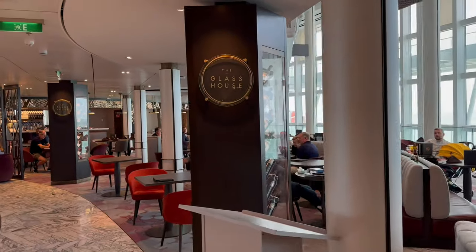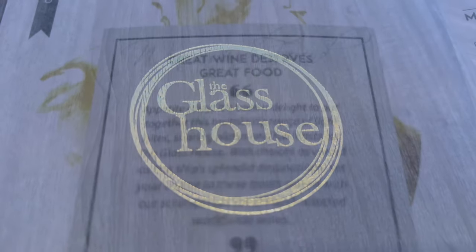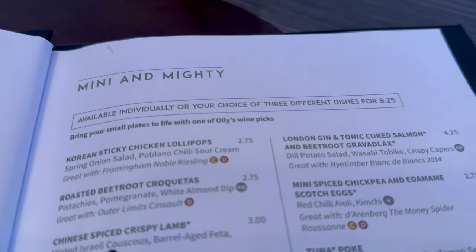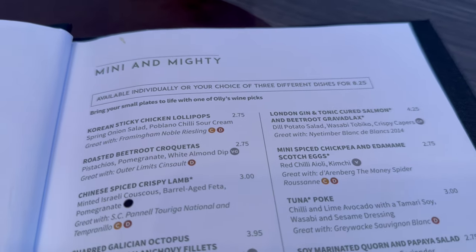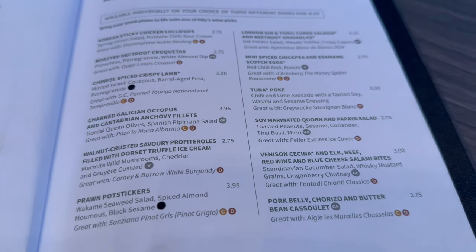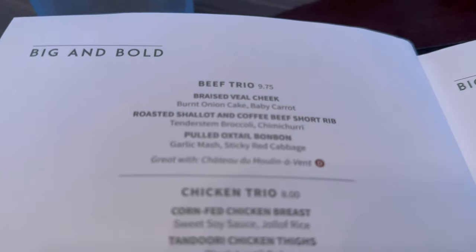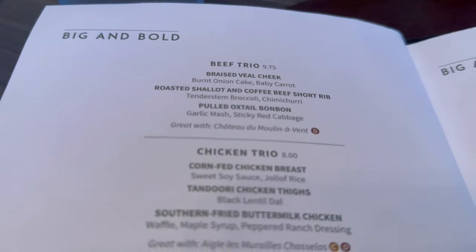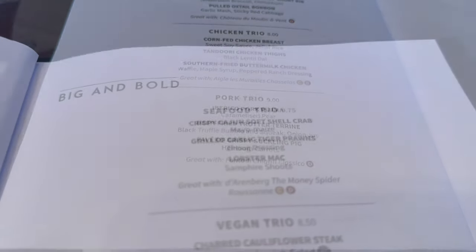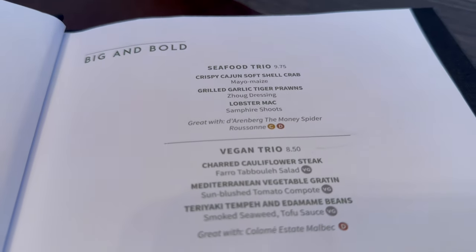The Glass House is the wine bar on Deck 7, curated by P&O food hero Ollie Smith — a TV presenter, wine expert, columnist and author that brings his expertise to Iona. It's open from noon until 9:30 and has a menu that offers both small plates for lighter bites and larger dishes for a more substantial meal. The menu itself is created by Spanish restaurateur Jose Pizarro, another P&O food hero.